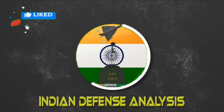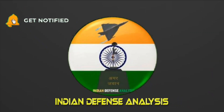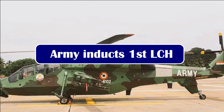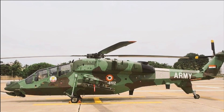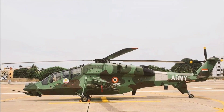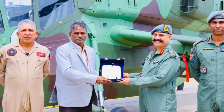Hello and welcome back to Indian Defense Analysis, where we bring you all the latest developments happening in the defense sector. If we talk about the LCH, the Indian Army's Light Combat Helicopter looks absolutely stunning and beast. The pictures you are seeing have been recently released by the Indian Army. HAL has officially handed over the first LCH to the Army.